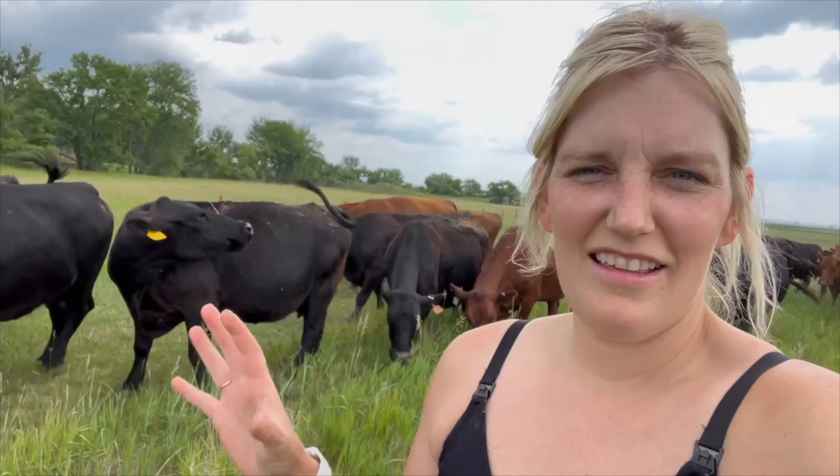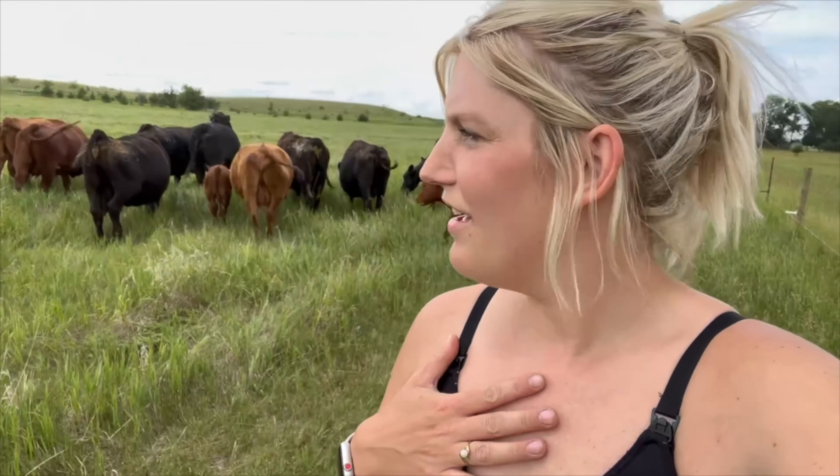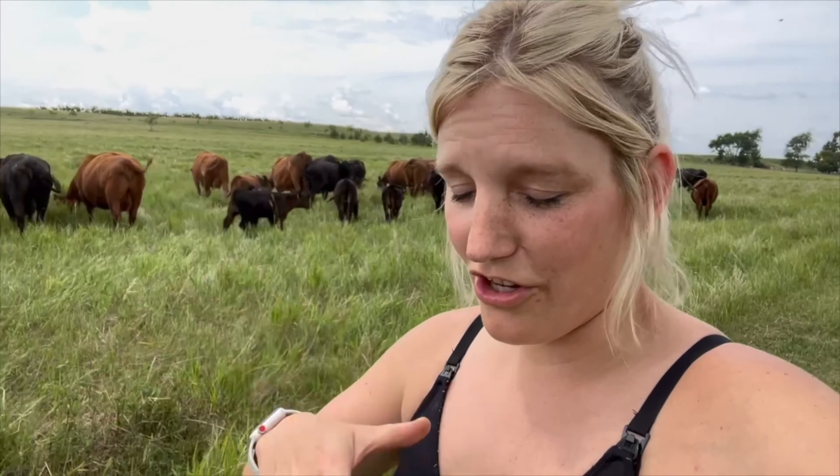This is our first year grazing our own cattle. We have custom grazed up until this point. Most of these girls are a little bit older — not all of them, but most. So this isn't exactly how we completely want our herd to look. There are some things we don't like about some cows, but some are perfect. We're slowly going to shape our herd into what we'd like. Just things like the way their backbones or hips are shaped. But all of these cows have been amazing and we're really happy with our purchases.